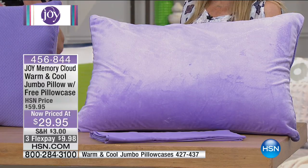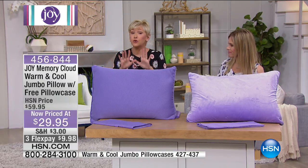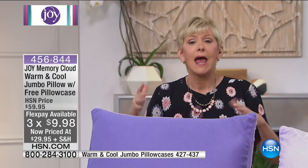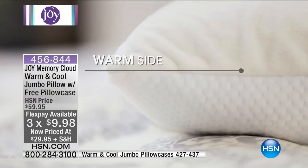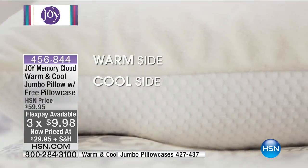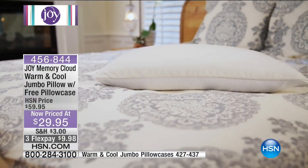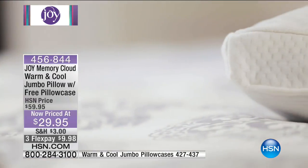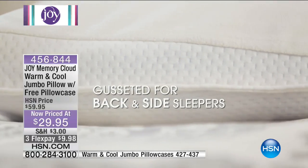What Joy did with this particular pillow is customize it to you. In the course of the night, sometimes you wake up super hot and want the cool side, sometimes you're cold. You don't have to choose — all the technology is built right into the pillow so that as we change in the course of a night's sleep, you're able to accommodate all your sleep patterns with this one pillow.